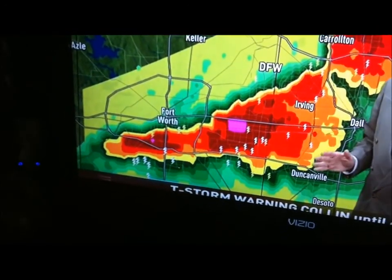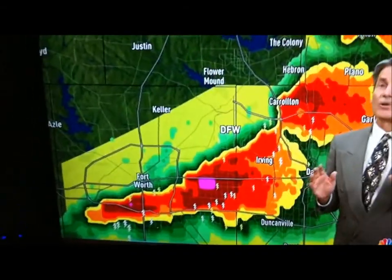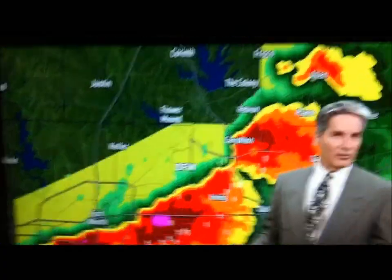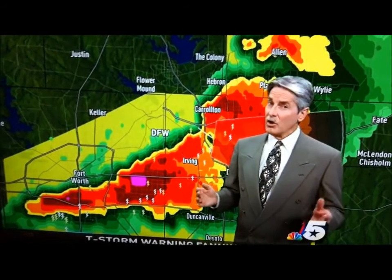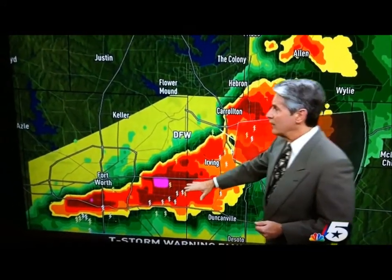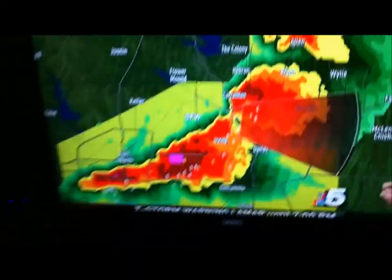We've gotten reports that sirens have been going off in Arlington. And again, I want to let you know this is not a tornado siren per se — we don't think there's any tornado in here. It's just because of the threat from the hail, damaging hail up to golf ball size, and so that has been reported in this area. The storm will continue pushing towards the east.